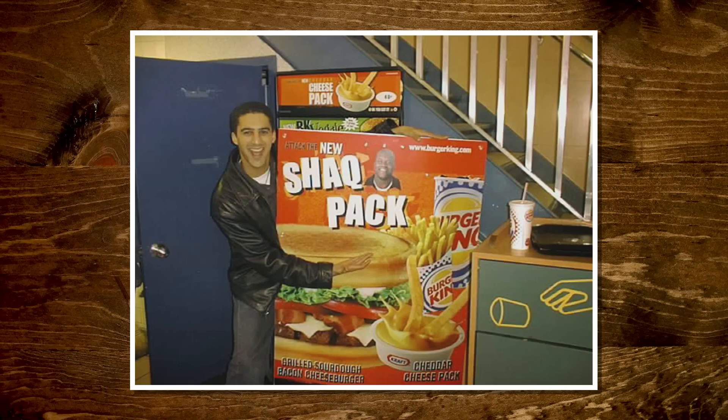In 2002, Burger King — Booger King, my favorite restaurant — released a Shack Pack, is what they called it, after Shaquille O'Neal, who apparently was on board for this. He's on all the posters, at least his head was. It was a sourdough double cheeseburger with fries and free warm chili sauce that you could dip into. There's a commercial — let's watch it.